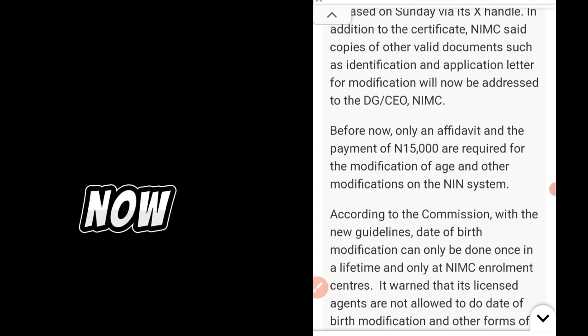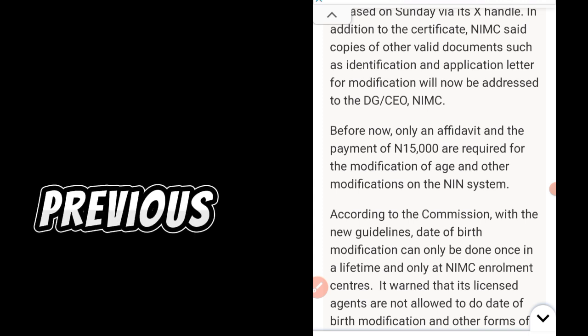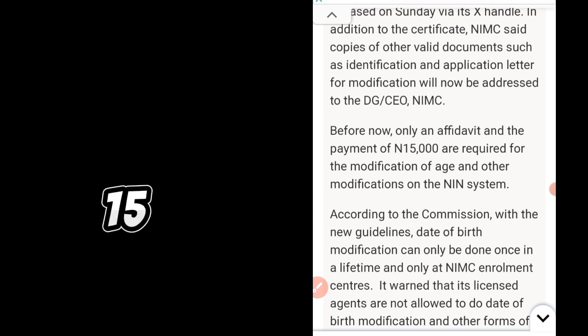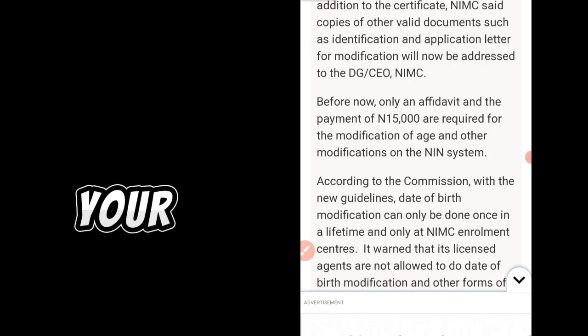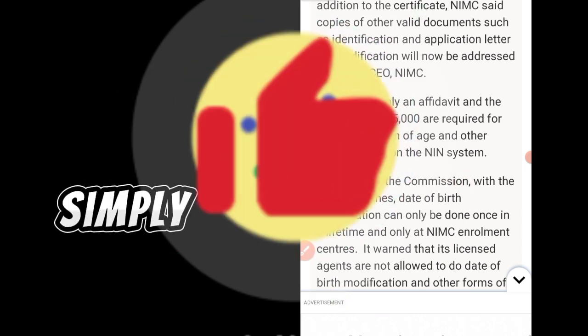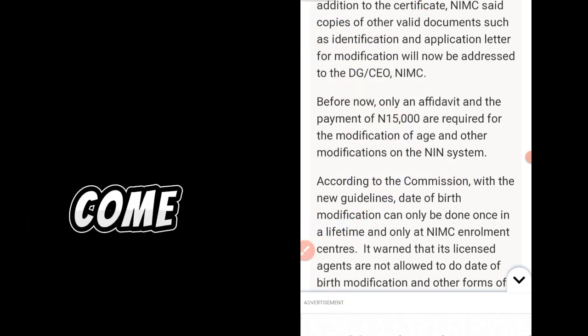Before now, only an affidavit and payment of 15,000 Naira were required for the modification of date of birth and other modifications on the NIN system. As you saw in my previous video, you would pay 15,000 Naira via Remita, go to court and swear an affidavit. But as of today, the pattern of changing your NIN date of birth has changed — it's no longer simply going online, paying 15,000 Naira, swearing an affidavit, and coming to change it.